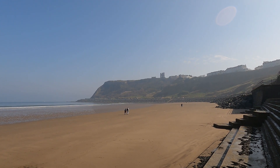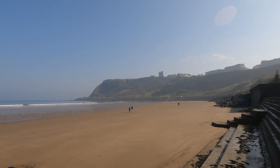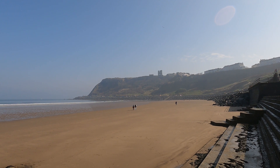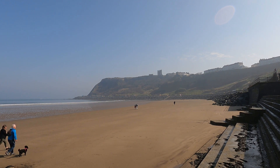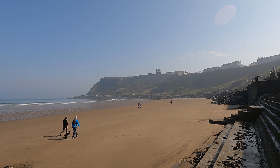On a day like this, it is hard to recognise that Scarborough is in a constant battle with the sea. At certain times of the year, especially when conditions conspire, this stretch of the coastline feels the full force of the North Sea.